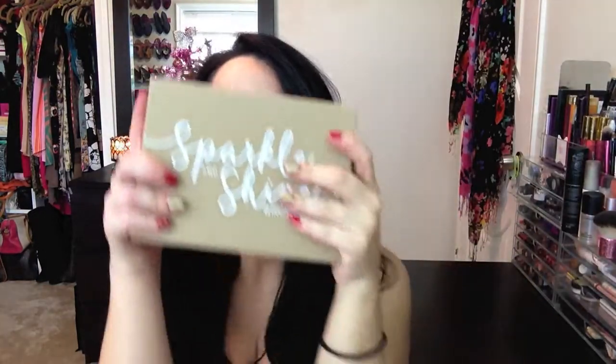Look at that — it says 'Sparkle and Shine Birchbox,' so I'm hoping that this is, like, an awesome box, you guys.